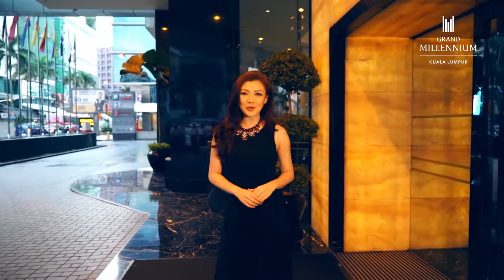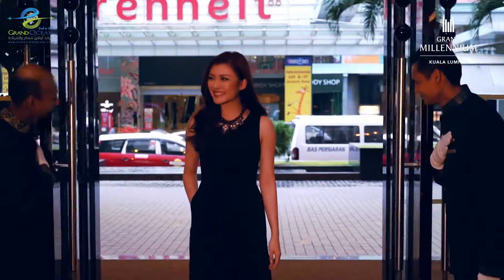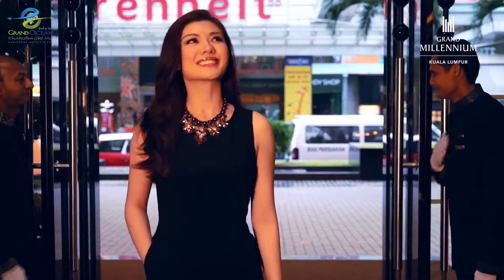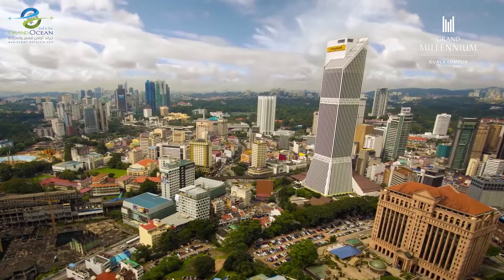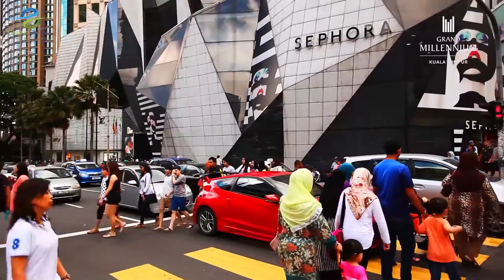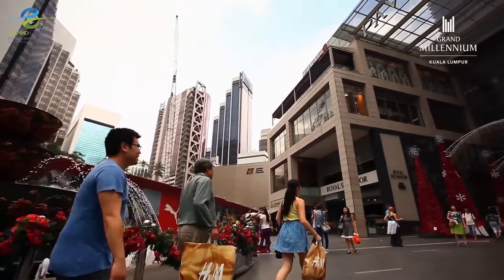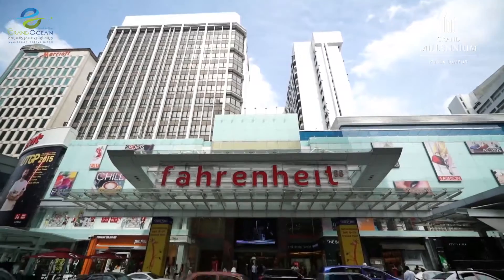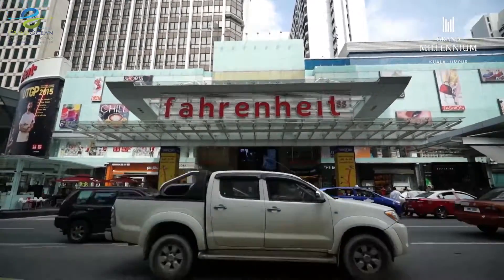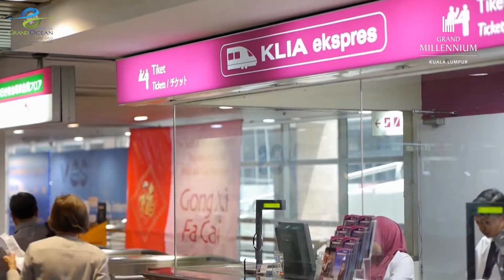I'm looking forward to a wonderful weekend here at Grand Millennium Kuala Lumpur. This exceptional hotel is Kuala Lumpur's number one address, perfectly located right in the center of the Golden Triangle, walking distance to some of the best premier shopping destinations in the city. Pavilion Kuala Lumpur, Star Hill Gallery and Fahrenheit are all just a few steps away — perfect for a spot of retail therapy. It's also 45 minutes from the airport and right next to the monorail station.